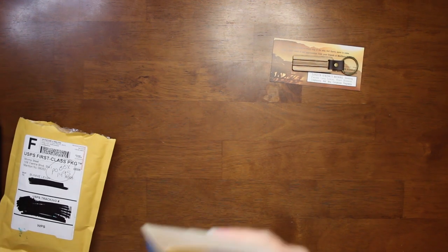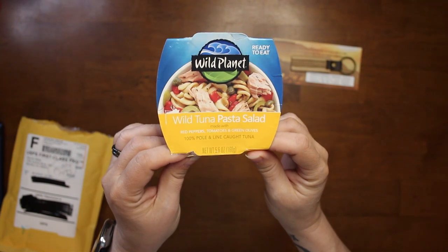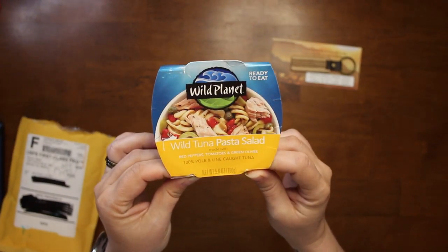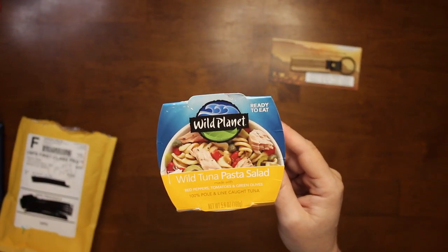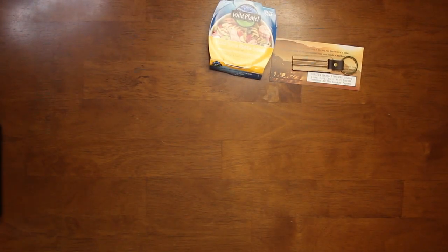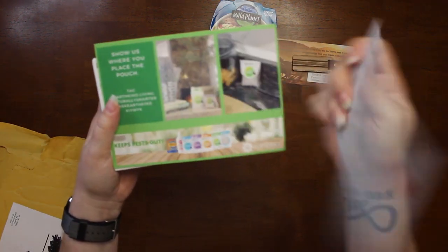We have this from Mom's Meat — it was wild tuna pasta salad with red peppers, tomatoes, and green onions. It was okay. Their tuna is a little — you can tell that it's good tuna because it's very — we did eat it, it was good.